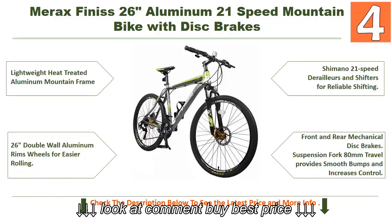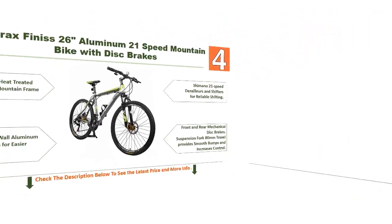The number 4 bike also includes front and rear mechanical disc brakes, and a suspension fork with 80 millimeters of travel that provides smooth bump absorption and increases control.